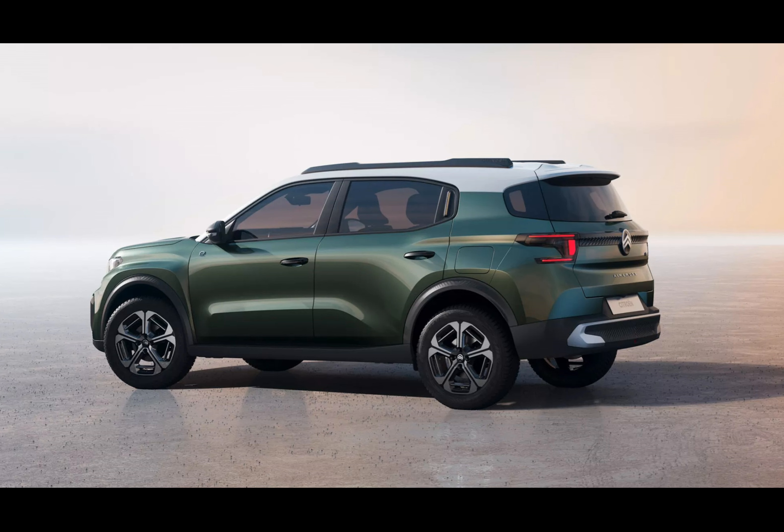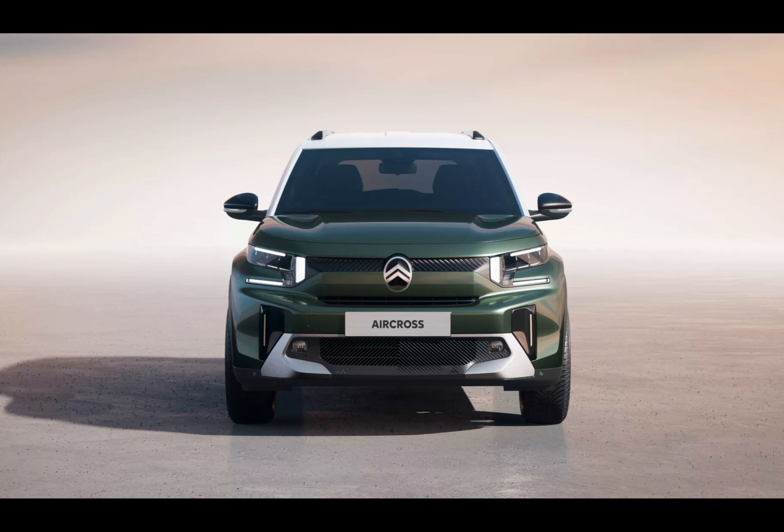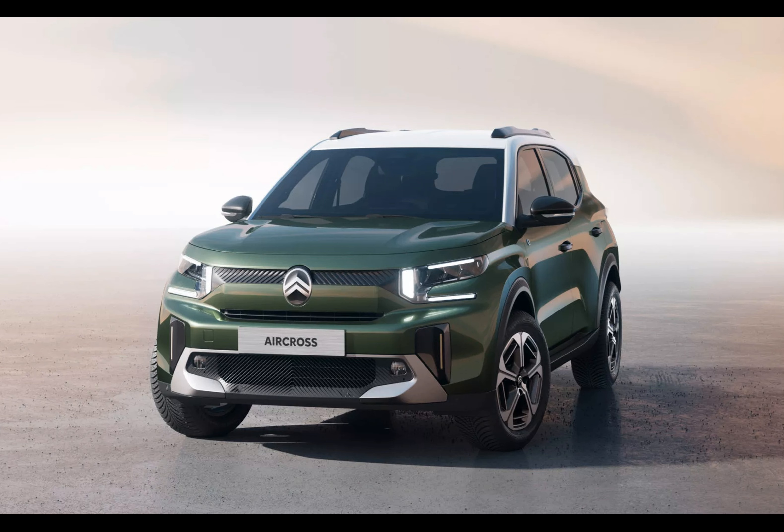Ever wondered what happens when a car manufacturer decides to revamp their popular compact SUV? Let me tell you about Citroën's bold transformation of their C3 Aircross. Taking cues from the audacious Citroën design philosophy seen in models like the Oli concept, the new C3 Aircross dons a more assertive and chiseled exterior, leaving behind its former soft edges.